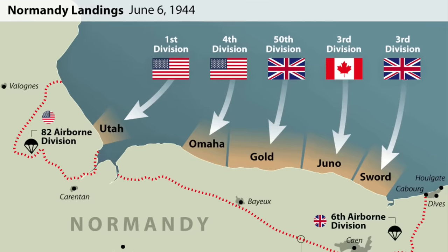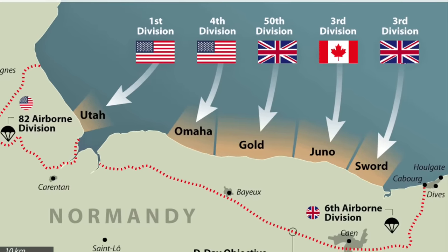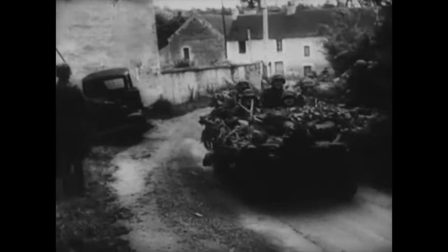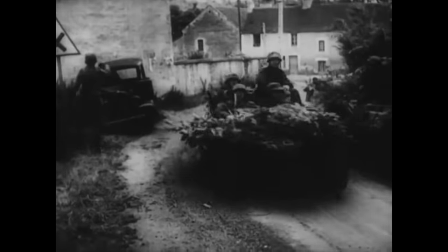Allied forces had successfully stormed ashore in Normandy on the 6th of June, smashing their way through mostly second-rate German coastal defence units. But what had followed had not been a rapid advance to Paris, but rather a very difficult and bloody battle for Normandy, as well-equipped German Panzer and infantry divisions had arrived to try and contain the Allied beachhead.